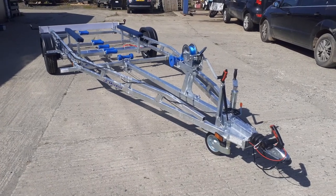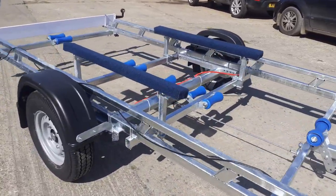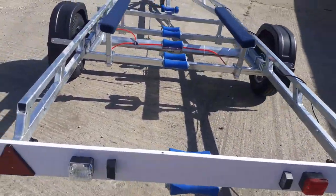Hello and welcome to e-Trailers. Here we have the 1500 kilo bunked trailer — it's the fixed keel trailer, so ideal for the Cornish Crabber type design, or boats that have a fixed keel with a skeg and a fixed prop.